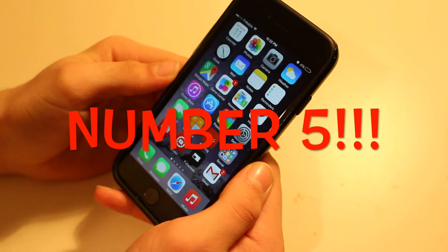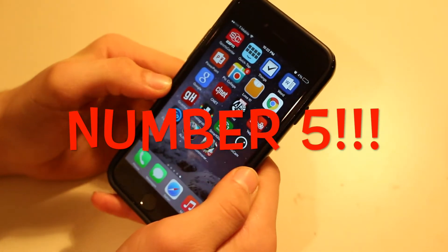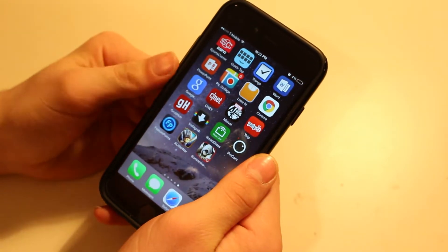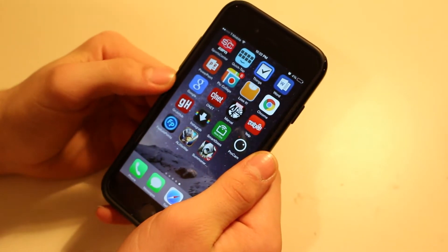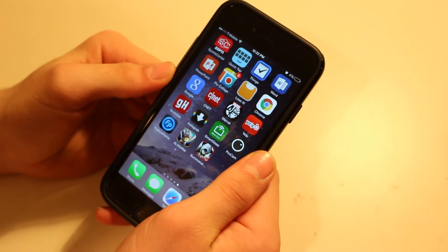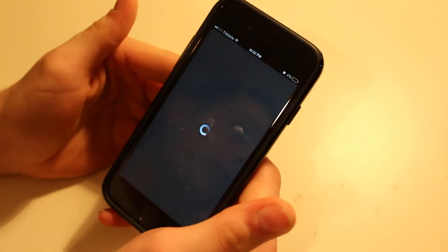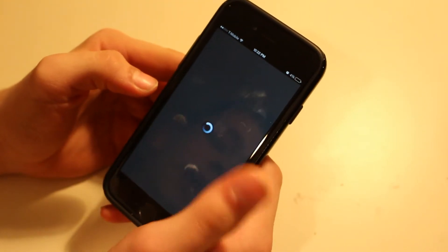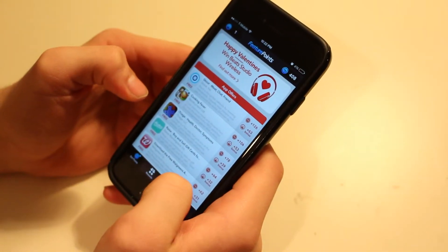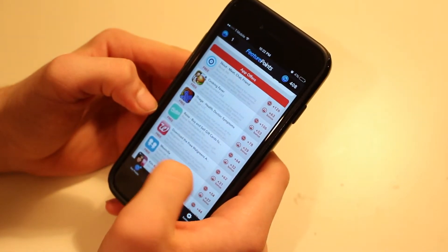Number five on this list is going to be a really cool application that actually allows you to get free gift cards for things like Microsoft Store or PSN points, and for iOS, iTunes cards. You also get Amazon gift cards, PayPal gift cards, and all stuff like that on this application called Feature Points, which is a really cool application. You basically download free applications and the more applications you download, the more points you get.